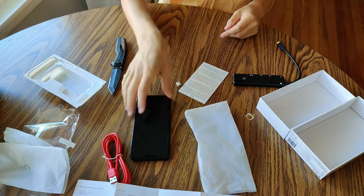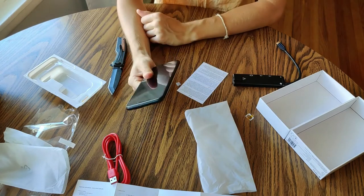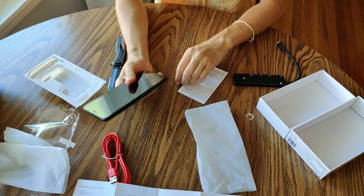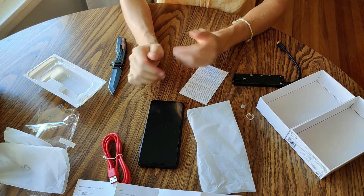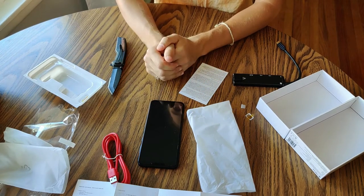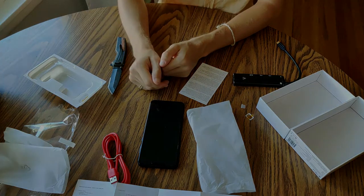So that's the unboxing. Like I said, I'll do a separate video on my first impressions once I've used it for a day or two and kind of just set it up, gone through any installation guides or anything like that. And after a few months, I'll probably also do a review. So thanks for watching. Hope you have a great day. Enjoy Linux. Take care.